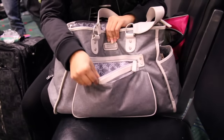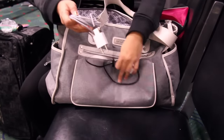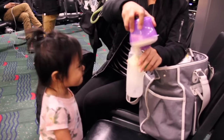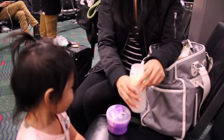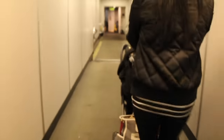In another pocket that's easily accessible, I have my USB and chargers for my phone and my tablet. Depending on how long your flight is, having pre-packed formula is great because the formula is fresh. And here I'm just showing you how easy it was for me to make a bottle.